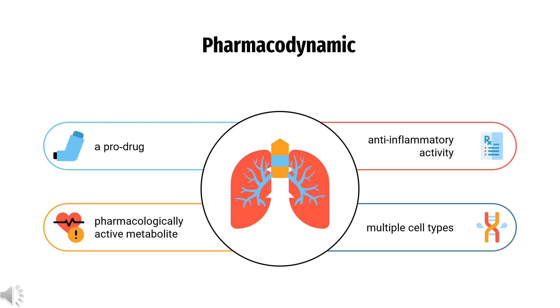Pharmacodynamics. Ciclesonide is a prodrug that is enzymatically hydrolyzed to a pharmacologically active metabolite, C21-desisobutyryl-ciclesonide, also called desciclesonide or RM1, following intranasal application. Desciclesonide has anti-inflammatory activity with affinity for the glucocorticoid receptor that is 120 times higher than the parent compound.